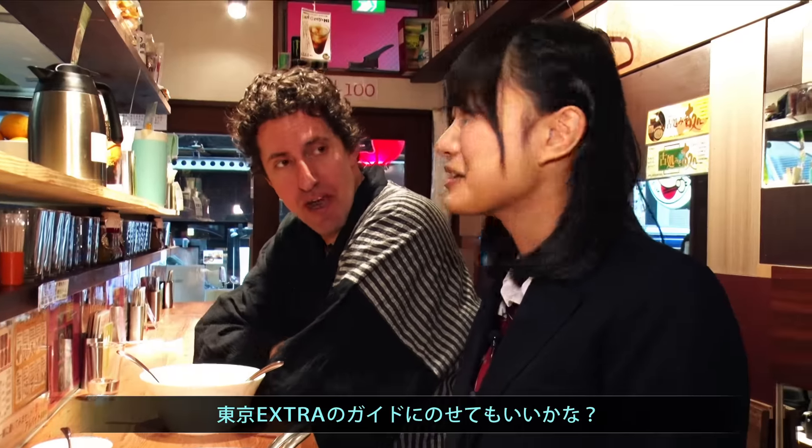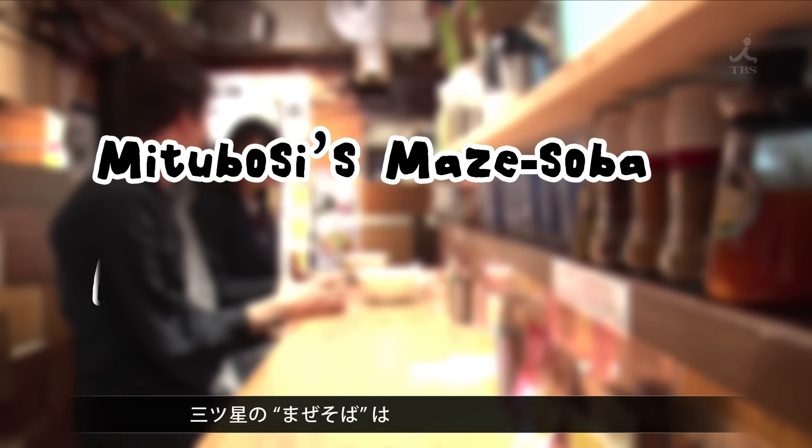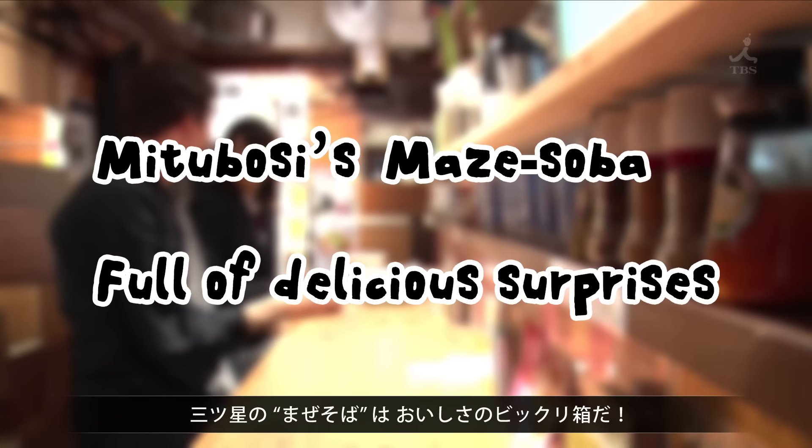What do you think? Is it going in the guidebook? Yes, of course. Mitsuboshi's Maze Soba — full of delicious surprises.